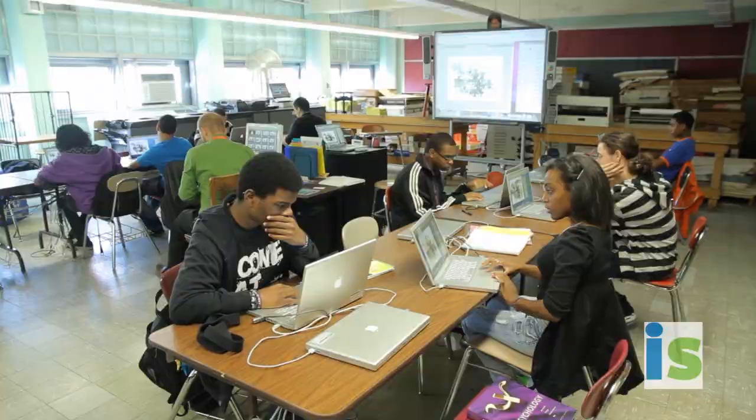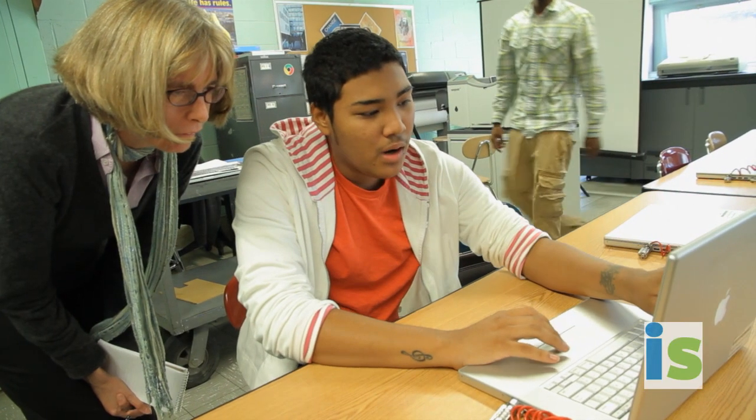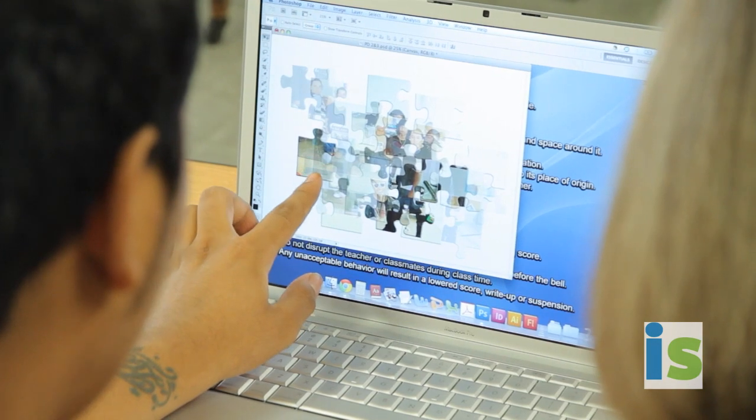This is what Color Palace looks like. So by clicking here, and then clicking here, it opens them up, and I'll be allowed to touch them and grab them.